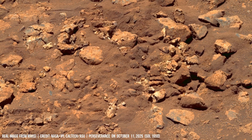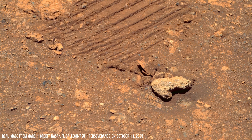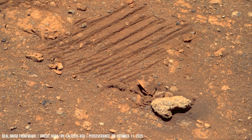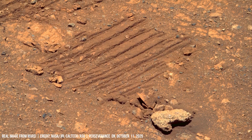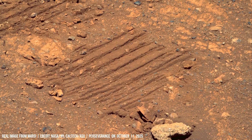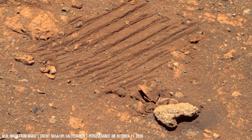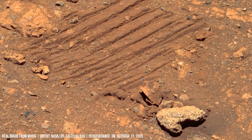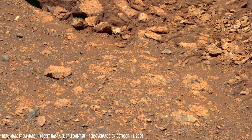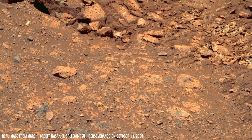Regolith here comprises dark basal fragments and light brown particulates. A camera on the robotic arm conducts a close-up survey of the surface matrix and its rounded pebbles.